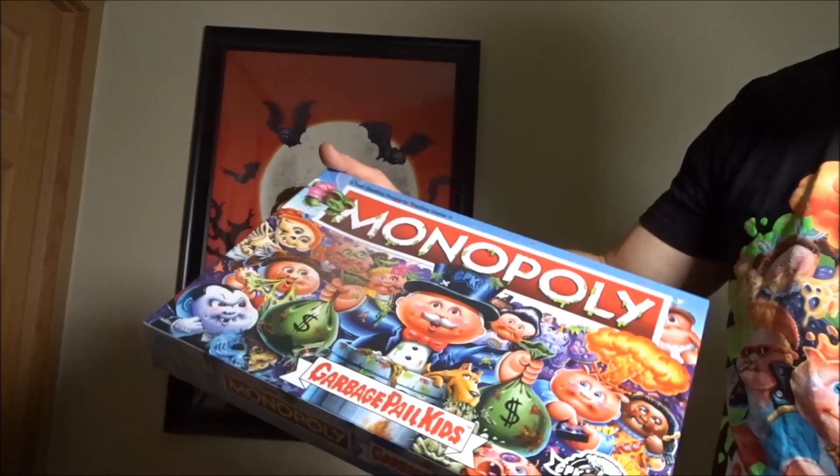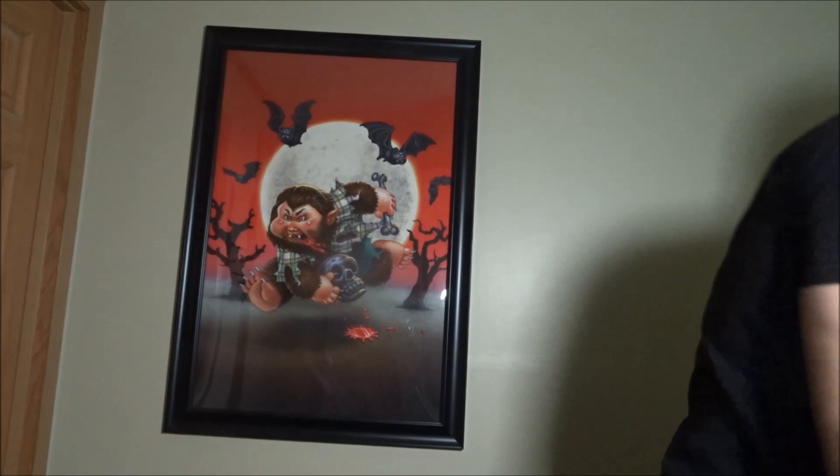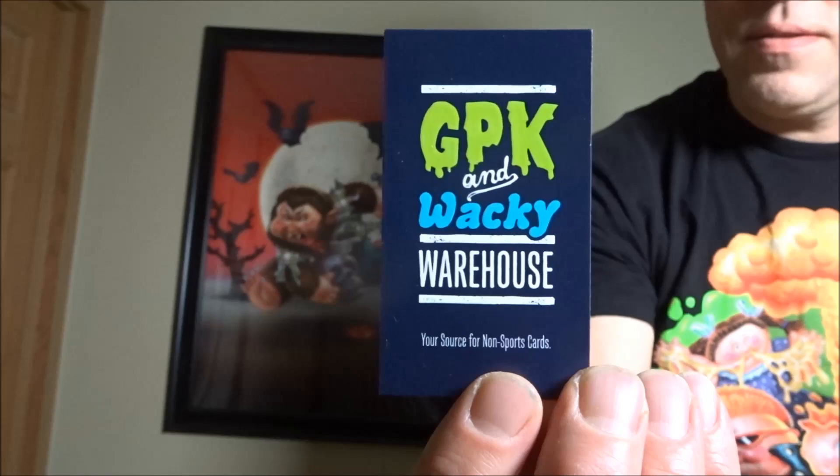Anyway, so yeah — Garbage Pail Kids Monopoly and the puzzle. If you want to find that, once again I got it from the GPK warehouse. More cool things to show you. Thanks for watching — feel free to subscribe and like this video, I'd appreciate it. Have a good day.